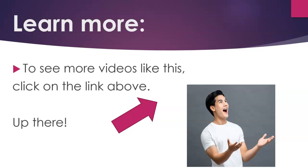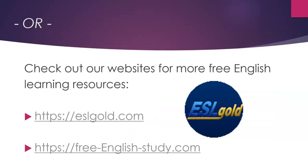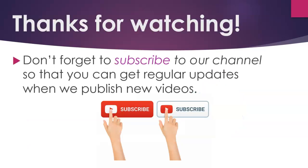To see more videos like this, click on the link above. Or check out our websites for more free English learning resources: eslgold.com and freeenglishstudy.com. Thank you.